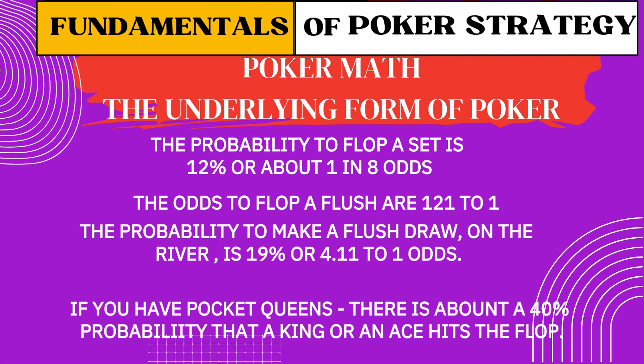These are just a few examples of how the math works — but math isn't everything. Because even if you know all the numbers, they won't save you if you tilt, freeze up, or fall into emotional traps. That's why the next essential pillar of strategy is your mindset.